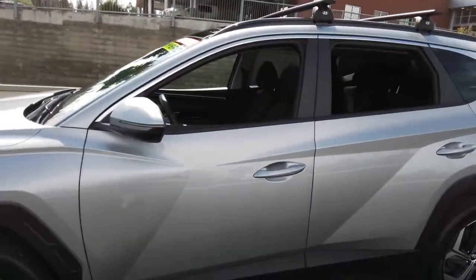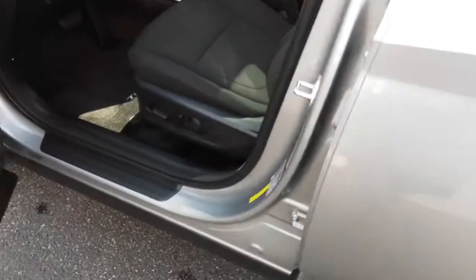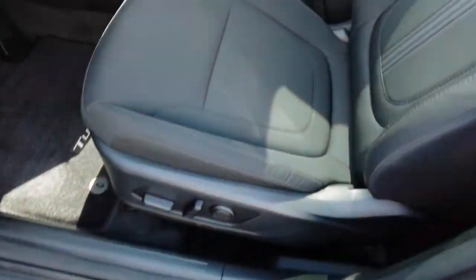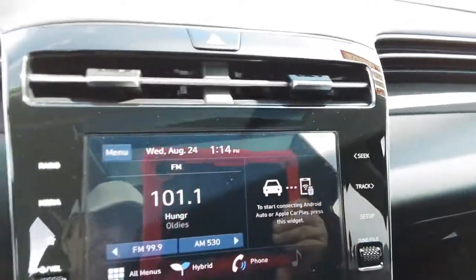These are just some of the great options this vehicle comes with: sun/moonroof, power liftgate, backup camera, aluminum wheels, dual-zone AC, blind spot monitor, intermittent wipers, floor mats, tire pressure monitoring system, and four-wheel ABS.